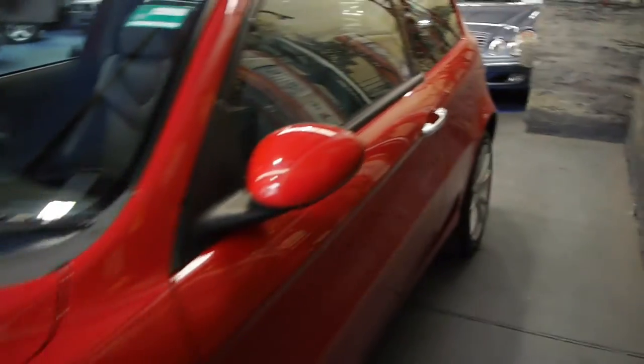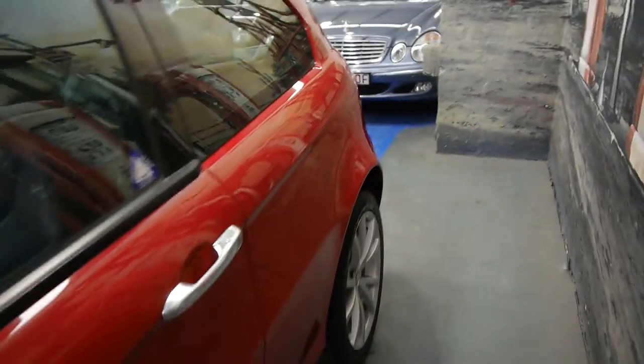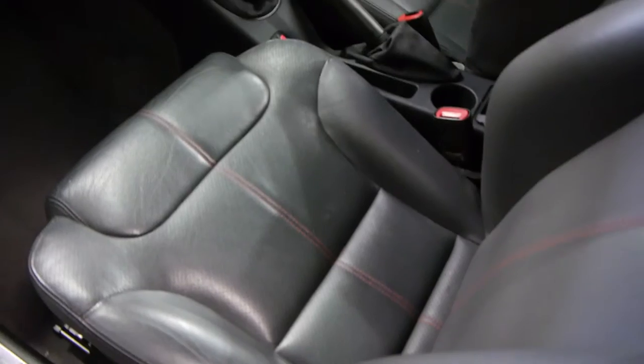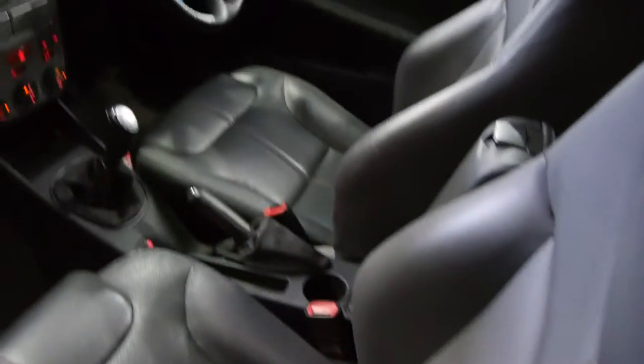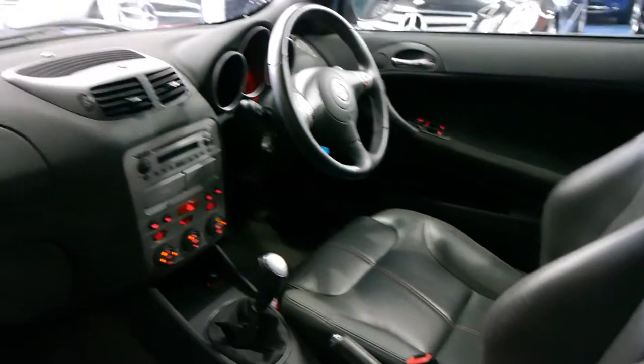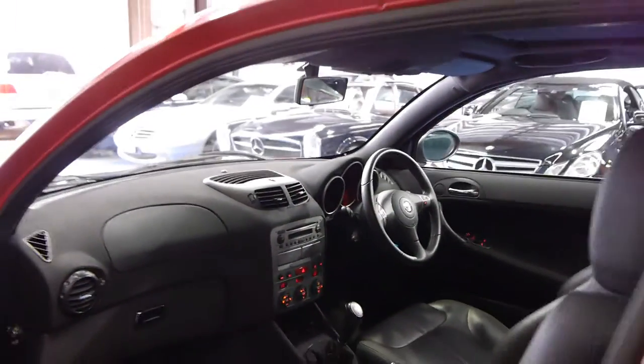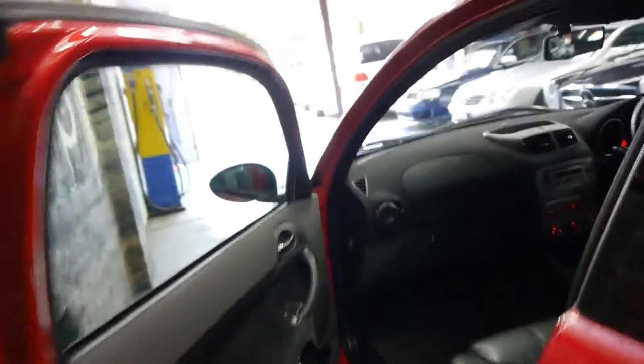The Ti model gets you a lovely set of alloy wheels from Alfa Romeo. This one has a factory sunroof and you'll see that distinctive stitching in the leather seats — that red piping or stitching that you get. Red being the Ferrari colour is absolutely perfect for a little 147.